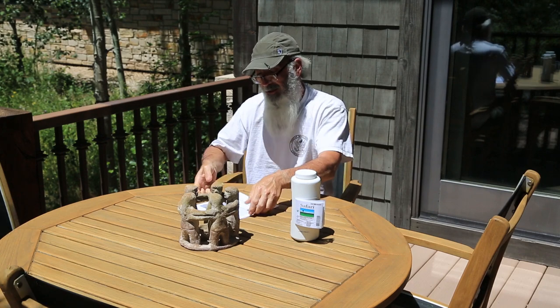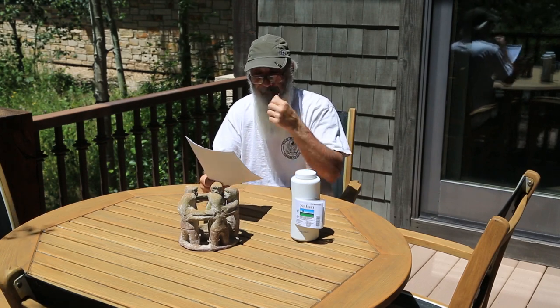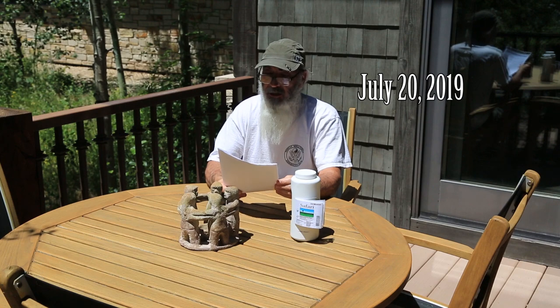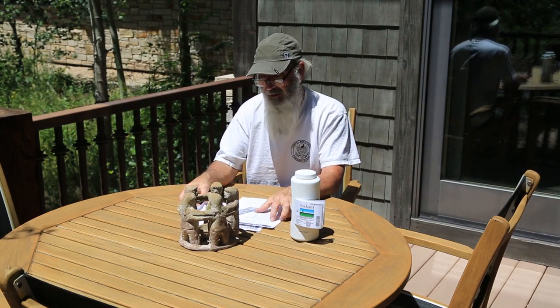It might be borderline too late for me to get this into my trees for this season, 2019. Today is... I don't know what it is. Every day is Saturday to me, and I think today's Saturday for you too.